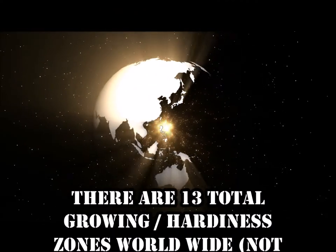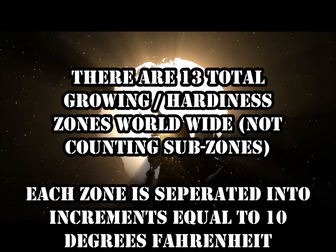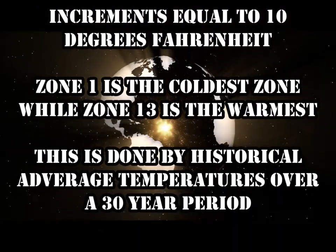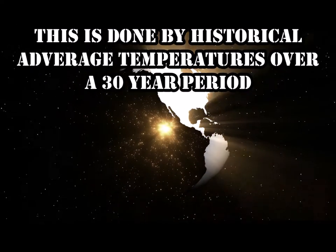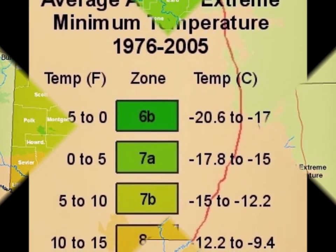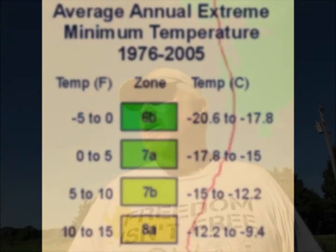So how many growing zones are there? Great question. Now, some of these zones are actually broken down into sub-zones. Like here where we're at, we're basically right on the edge — 7A, 7B. So we could kind of go one way or the other on that, and I'll explain a little bit more as we go into the video.